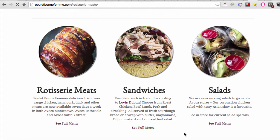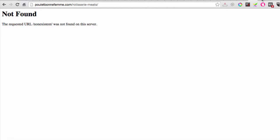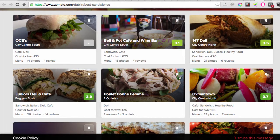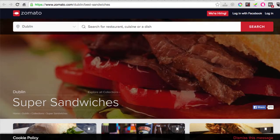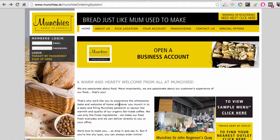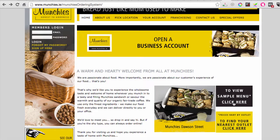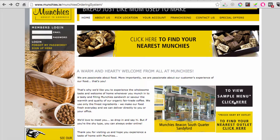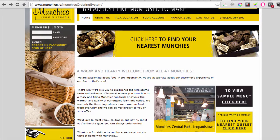We can click 'full menus' - oh, that didn't work, so that's a bad example. But across all of these competitor sites we can see that we click into menus and get food information. On the Munchies website, if I want to see a menu I have to click 'view a sample menu - click here', and it gives me a PDF, which is terrible.